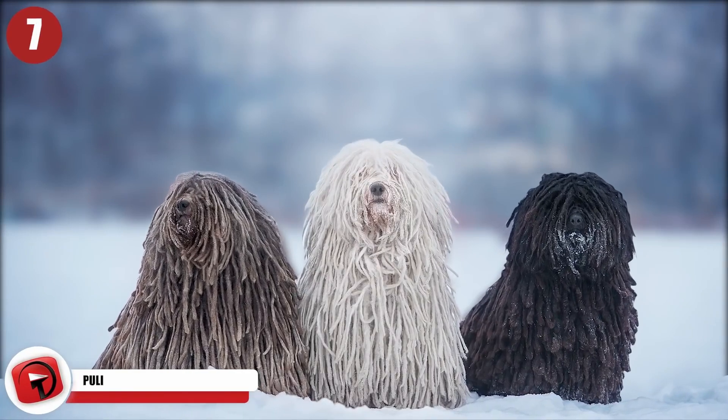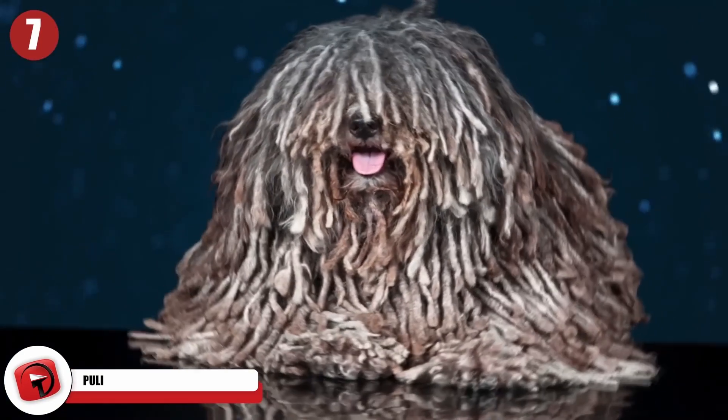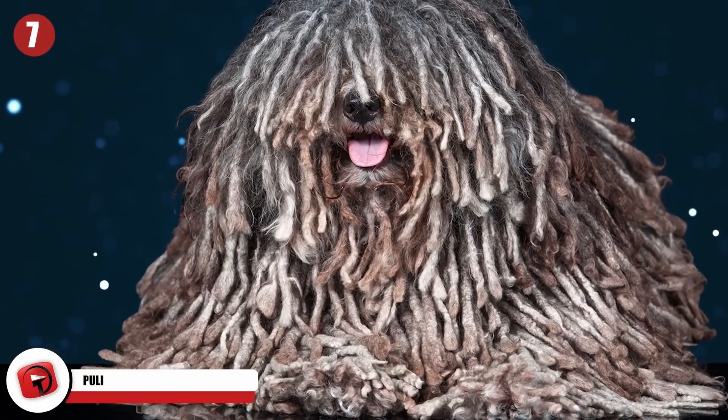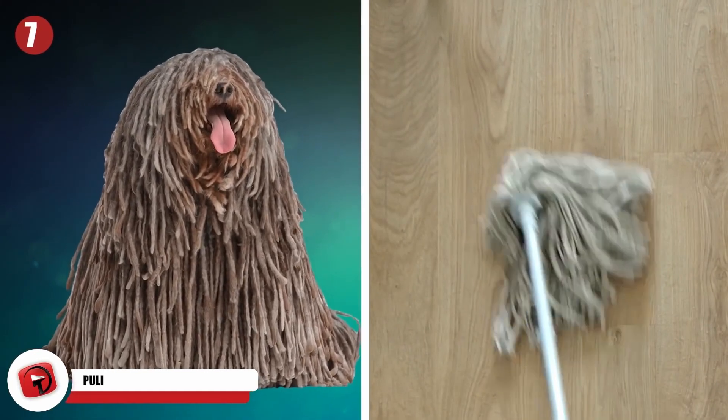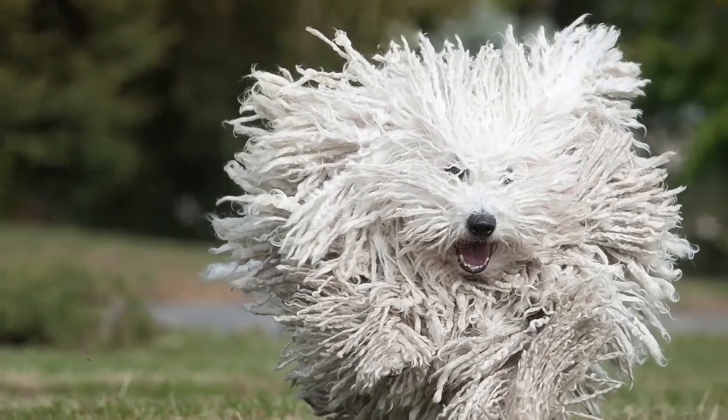You'd never think it, but the heavily dreaded Puli breed is actually super effective as a guard dog. The first thing you're inclined to notice when you look at them are those luscious locks of corded hair. In fact, when they're sitting down, they look more like a mop than a dog. However, given the Puli's history, these dogs are excellent at working together with humans toward a common goal, so they're great as guard dogs.